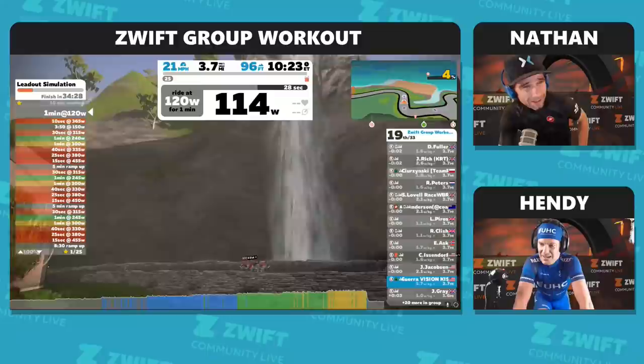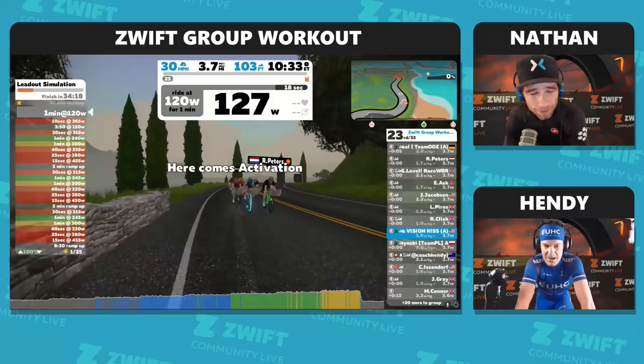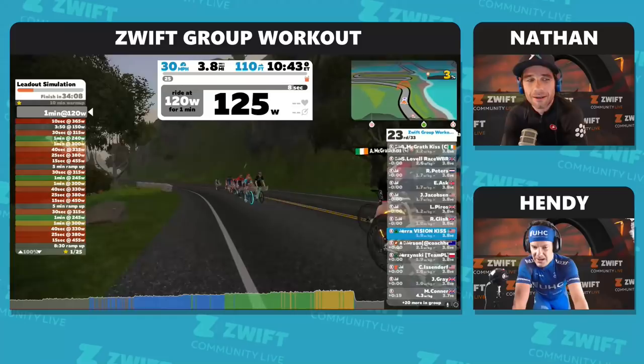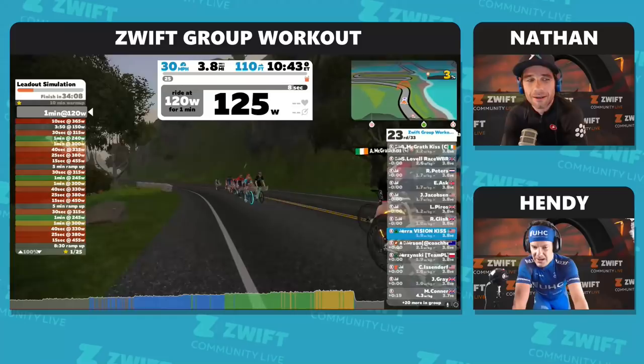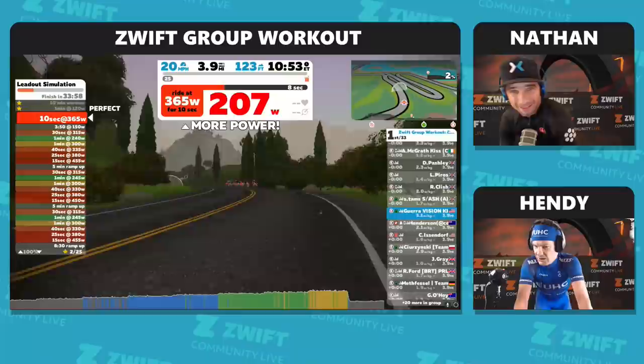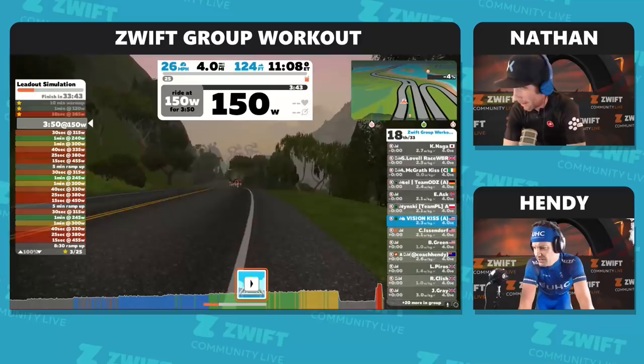It seems we're being allowed to simulate each one of the lead-out trains. You try to hang on as far as you could. You just pretend that you're the sprinter, so it gradually gets faster and faster. So you're actually the sprinter for the day. Here we go — a quick little opener, a little opener to put some strain on the legs. In three and a half minutes, we'll start our first progressive lead-out.